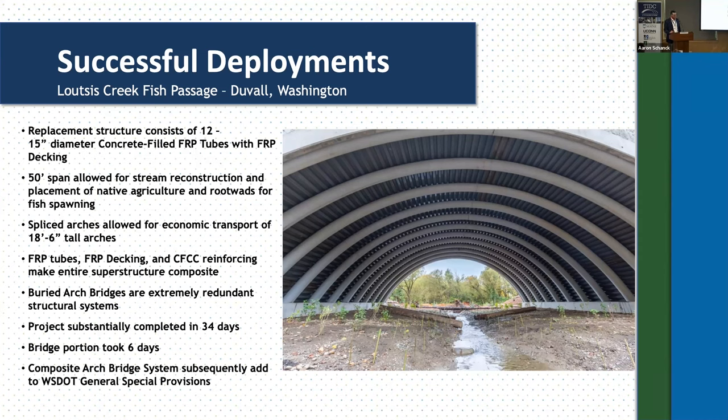Not only is it a durable system with advantages for skew and lightweight, but it's flexible enough to accommodate earthquake loading — it was actually not the controlling load scenario. The entire structure was completed in about 34 days; our portion of the install was only six. It consists of 12 15-inch diameter tubes with FRP decking. The previous structure was a five-foot diameter culvert; we went to a 50-foot wide stream opening, recreating a natural stream bank. They planted logs and root wads to encourage spawning and natural vegetation. One unique challenge was the 18.5-foot total arch rise, which made transport from Maine to Washington difficult, so we cut them in half and did a field splice at the apex. After that first project, Washington DOT added the composite arch bridge system into their general special provisions as an allowed alternative to any of their buried structure products throughout the state.